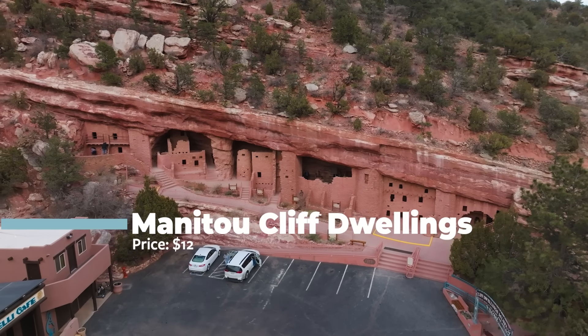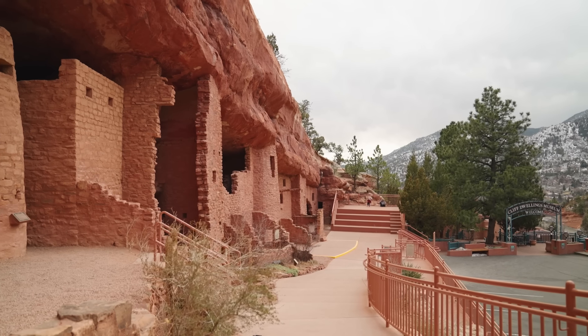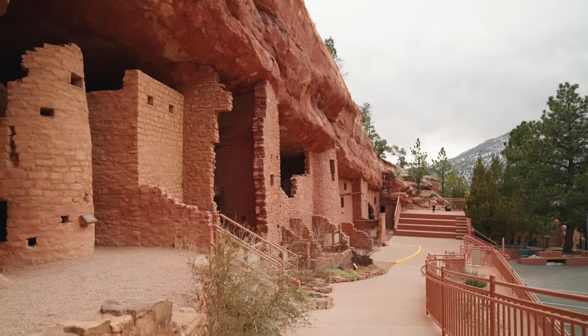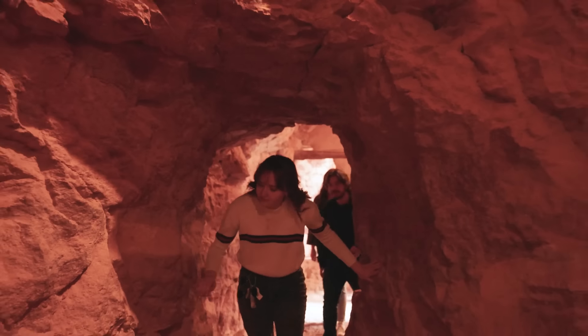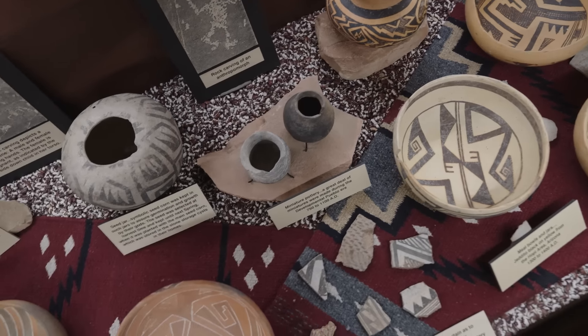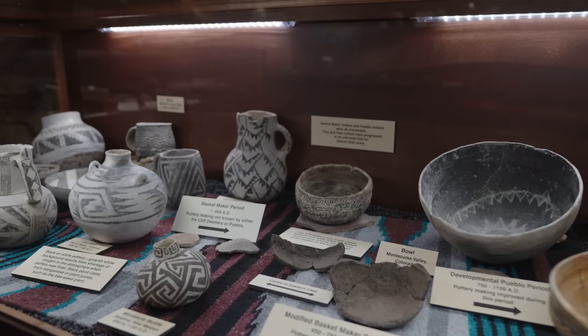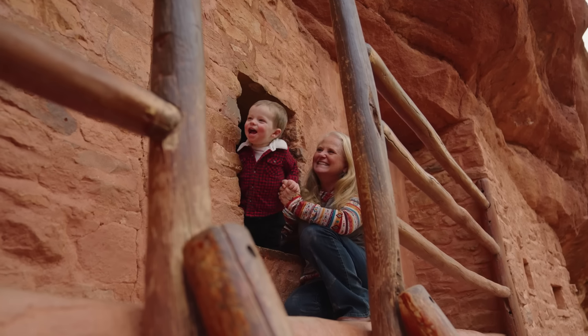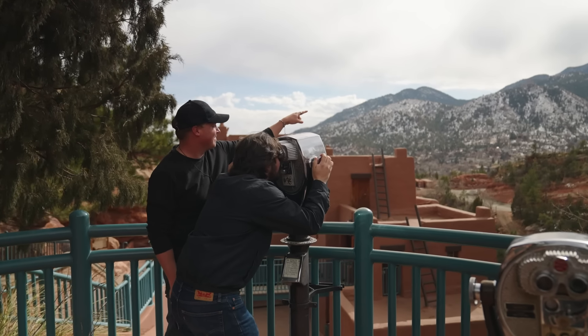Originally relocated from the McElmo Canyon in southern Colorado over 100 years ago, these 700-year-old cliff dwellings are not only beautiful to look at, but you can actually touch and even go inside them. There are 40 unique rooms and a ton to explore. Stop by the museum to learn about the history of the ancestral Puebloans and see artifacts from the indigenous people of southwest Colorado. The structures date back to far before Colorado was a state, so for $12 a ticket, it's accurate to say you'll be stepping inside a piece of history.